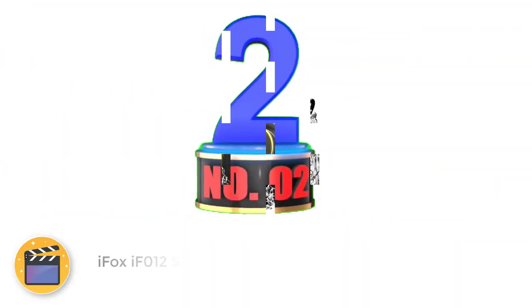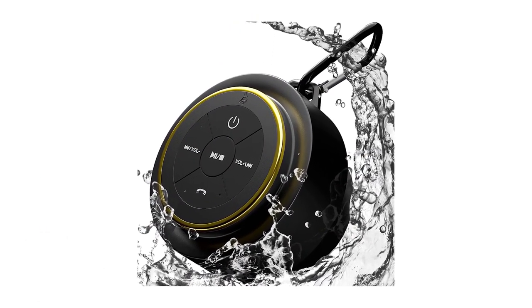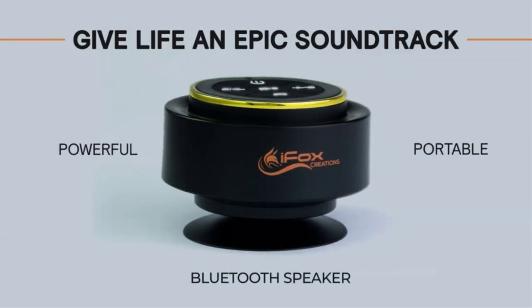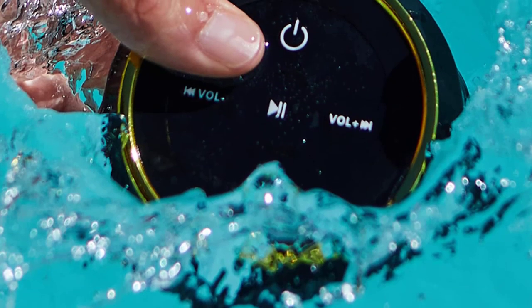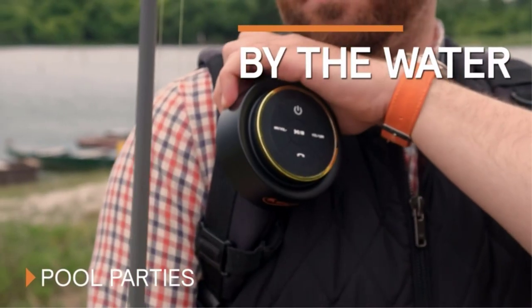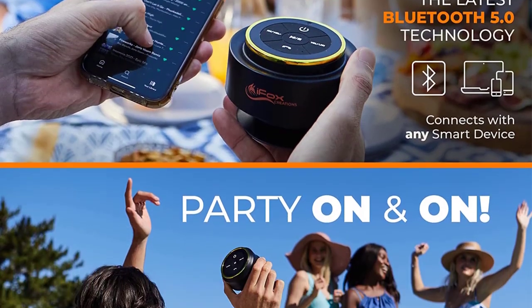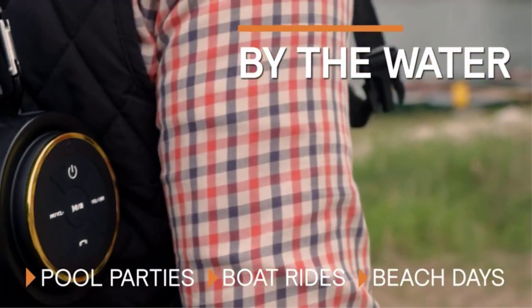Number 2: iFox IF-012 Shower Speakers. All the products mentioned so far are general-purpose portable speakers that happen to be waterproof and are therefore fine in the shower. The iFox IF-012, on the other hand, is specifically designed for shower use. This inexpensive speaker has a built-in suction cup that makes it easy to attach to the shower wall, and also comes with a carabiner that you can use to hang it if you prefer. You can sync two units to create surround sound, and the speaker is cheap enough that you just might want to do that. The sound quality is good, but it doesn't measure up to our top picks, particularly when it comes to bass. That said, at this price point, we're fine with the sound quality.